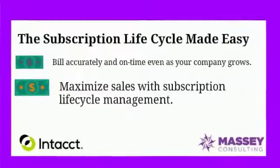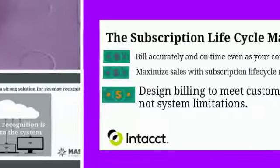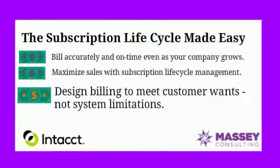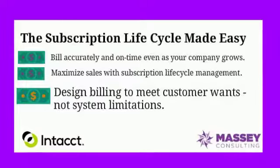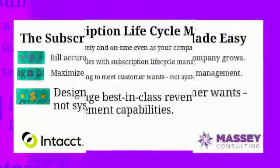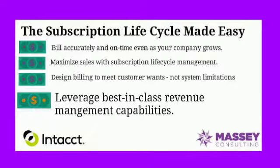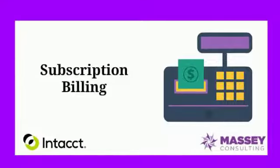Intacct has the capability to create recurring invoices for subscription billing. You can set them on monthly, quarterly, or different time ranges for when they go out. You can attach revenue recognition schedules to those invoices as well, so if you're billing a month in advance, the revenue recognition schedule kicks in and recognizes revenue at the appropriate time. Having all of this built into the system rather than being a third party really lets Intacct work much better for software companies than most, if not all, other products on the market today.